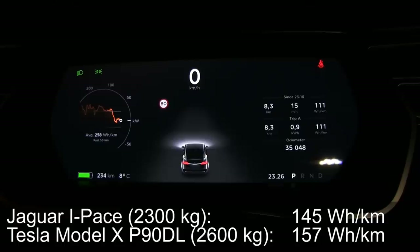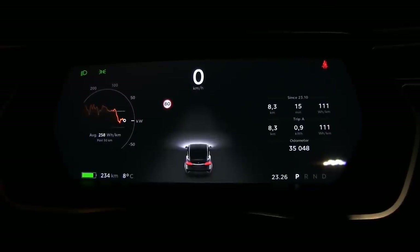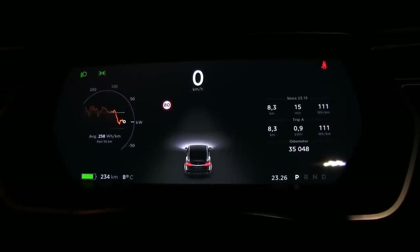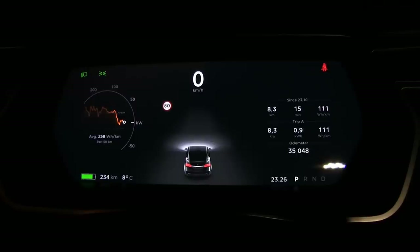Were those other tests in bad conditions? Maybe I should retest the I-Pace and my own Model X again. I remember that the temperature during those two tests was about four degrees Celsius, whereas today we have eight degrees Celsius. But on those days we had no wind, while today we have wind.